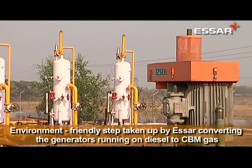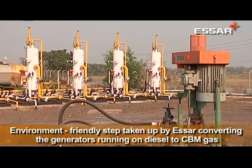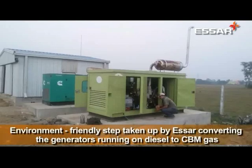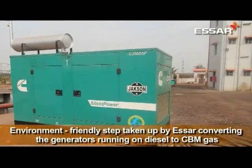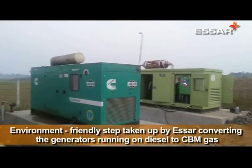Seeing the impact today, the management is encouraged to gradually introduce 100% conversion from diesel sets to CBM. The day is not too far off when not only the gen sets but also other heavy machinery used in the project would be consuming CBM instead of any other fuel.